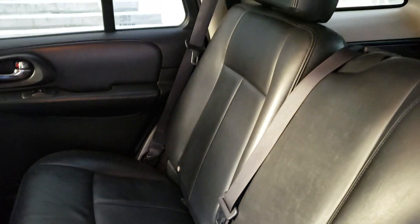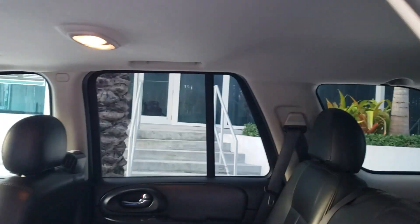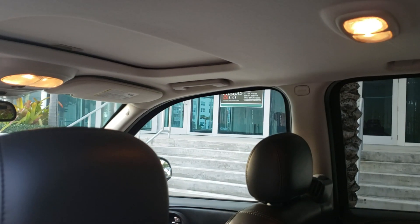The leather is in really nice condition — there are no rips, tears, or breaks in any of the seating. The headliner is in great shape as well.